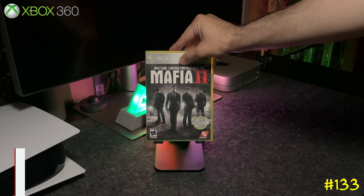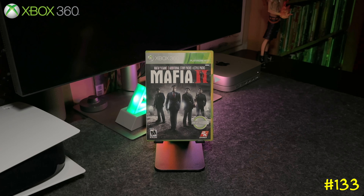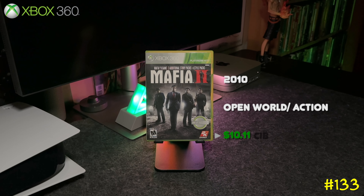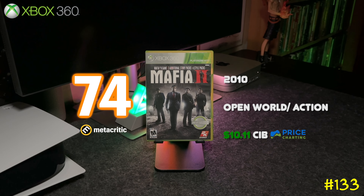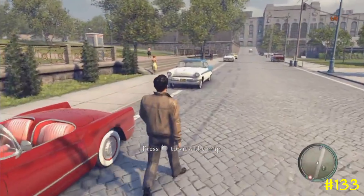At number 133 we got Mafia 2 by 2K Games. This is basically 2K's version of GTA — another open world action game — and it's the best out of the trilogy. The Platinum Hits version comes with all the DLC, so if you see this one, pick it up for sure.